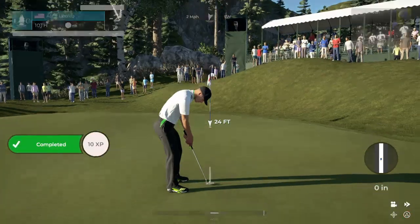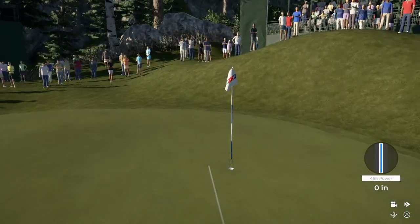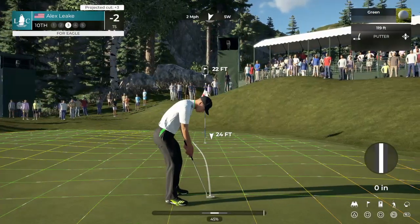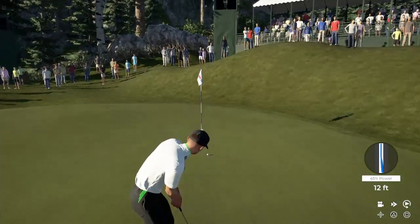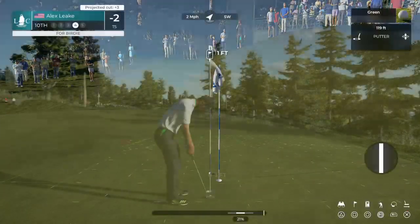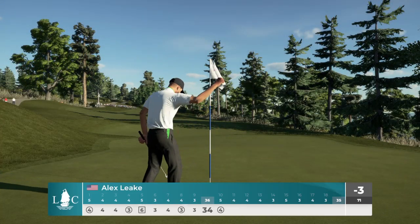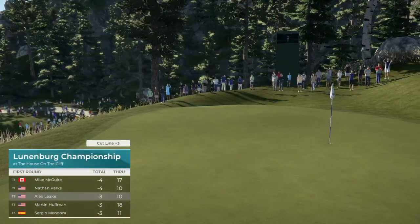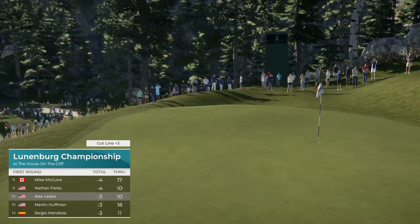Using the big boy muscles to get it home in two there. Well, this is exciting — a putt for an eagle. Short game has been especially sharp today, Luke, very impressive. Oh, so close. A tie for third spot on the leaderboard up for grabs if you can hole this. Mark it down — that's birdie number four today, and that will take him to three under. He's in a share of third place.